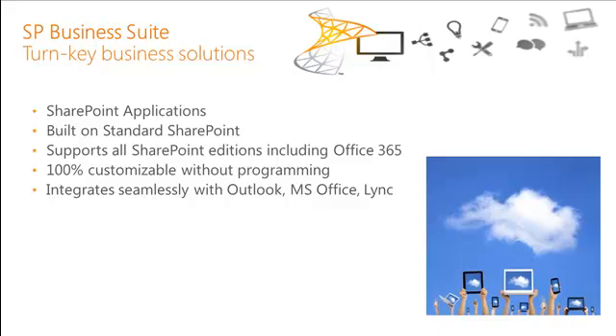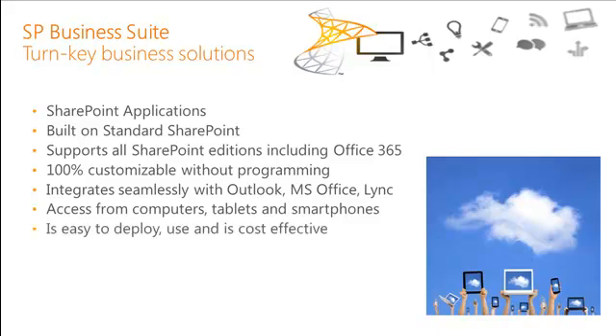It integrates seamlessly with Outlook, MS Office, and Lync. You can access it from computers, tablets, and smartphones, whether you're in the office or on the road. And it's very easy to deploy, easy to use, and cost-effective. So let's take a look at what this looks like.